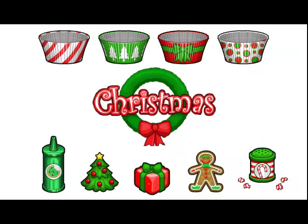The holiday ingredients are the A, B, C, and D cupcake liners, the Santa's cookie drizzle, the gummy Christmas tree, the gummy present, the gingerbread man cookie, and the candy cane sprinkles.